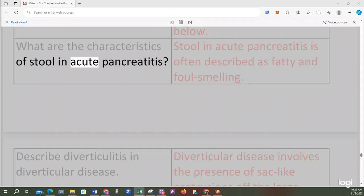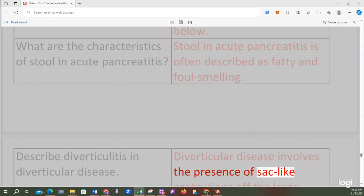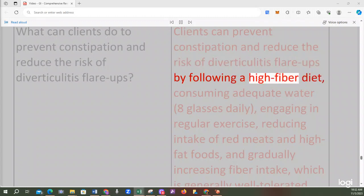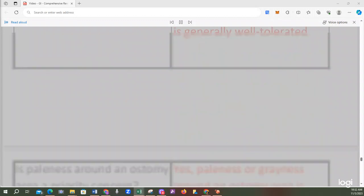Stool in acute pancreatitis is often described as fatty and foul-smelling. Diverticular disease involves sac-like protrusions off the large intestine; diverticulosis is usually asymptomatic, but when these protrusions become infected or inflamed, it is referred to as diverticulitis. Clients can prevent constipation and reduce the risk of diverticulitis flare-ups by following a high-fiber diet, consuming adequate water (8 glasses daily), engaging in regular exercise, reducing intake of red meats and high-fat foods, and gradually increasing fiber intake.